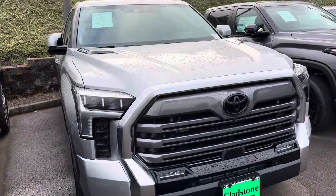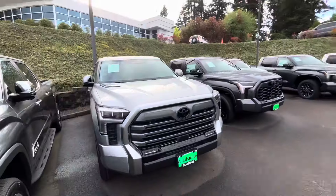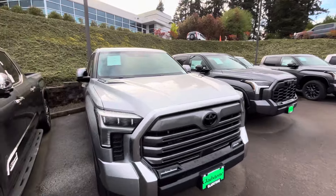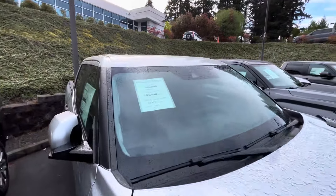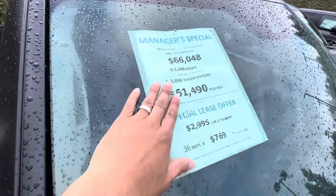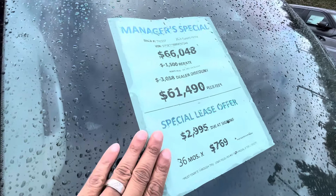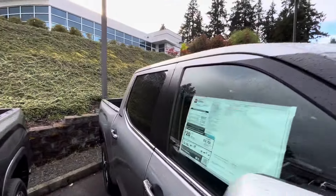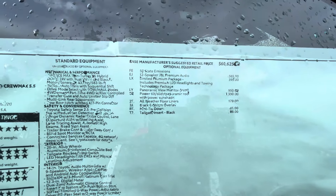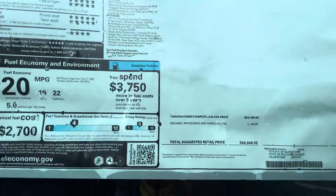Let's see what else we got over here — another iForce Max. There are a ton of these trucks here at Toyota of Gladstone, so make sure you tell them Little Kenny sent you — everything is on sale. We got another $4,500 off on this one, now down to $60,000. It started at $66,000. You're going to get a panoramic roof. If you can slow it down and pause it, you can see all the options.